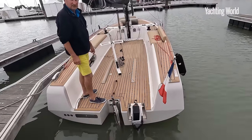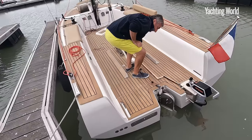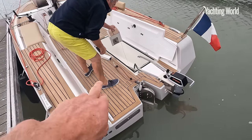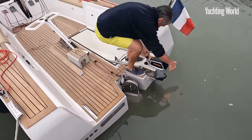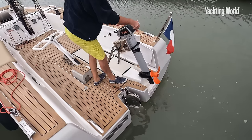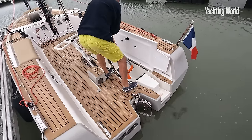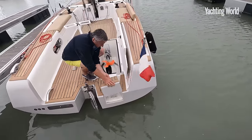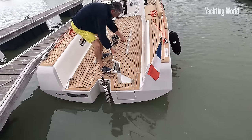Starting with this Torqeedo engine, which has a neat system for storing under deck. Under Jean-Pierre's feet is also a big locker for storing fenders. When we go sailing, you just lift the drive up — it pivots up and then stows away in that locker. And there it is, all stowed away.